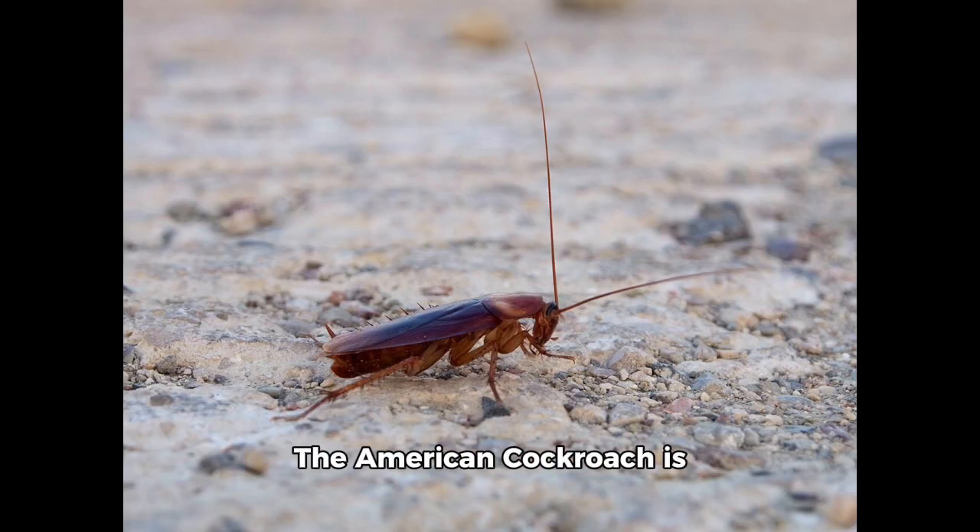The American cockroach is divided into 3 sections. The body is flattened and broadly oval with a pronotum covering its head. They also have chewing mouthparts, long segmented antennae, and leathery forewings with delicate hind wings, and the third section is the abdomen.